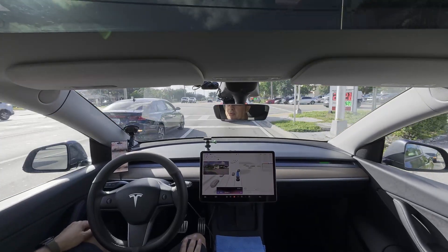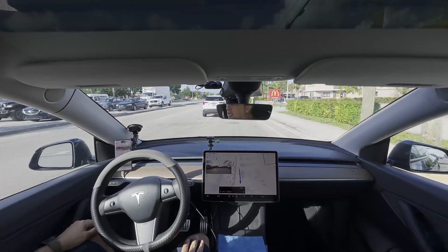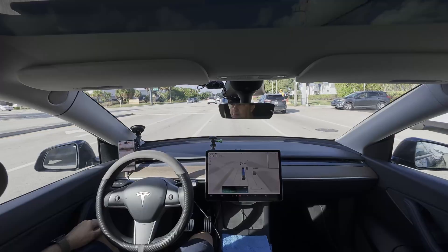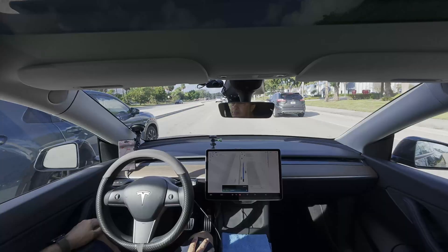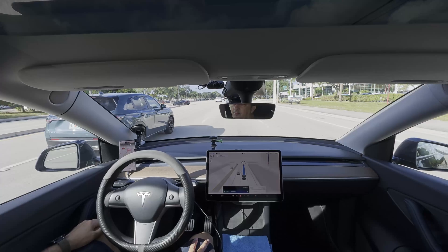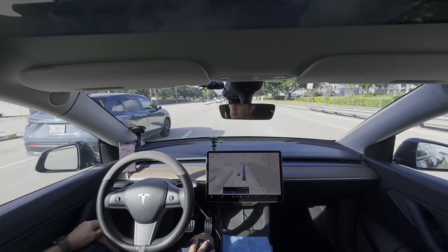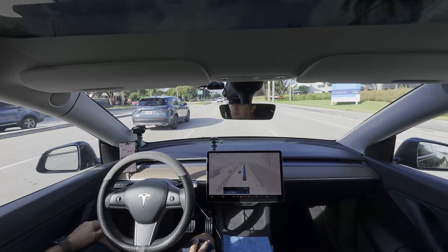The bigger issue is still speed zones, like school zones — it doesn't adjust as it should. School zones are sneaky. FSD on 12.6.4 often misses the signs or those blinking yellows, so it barrels through at full speed instead of dropping to 20 or whatever. It's a vision glitch, and even in V14.2.1, folks are griping about it not slowing reliably unless the zone's super obvious. Tesla's got a fix queued up in the next beta. NHTSA's been on them about speed stuff. Stay vigilant — that accelerator tap won't cut it in a pinch.